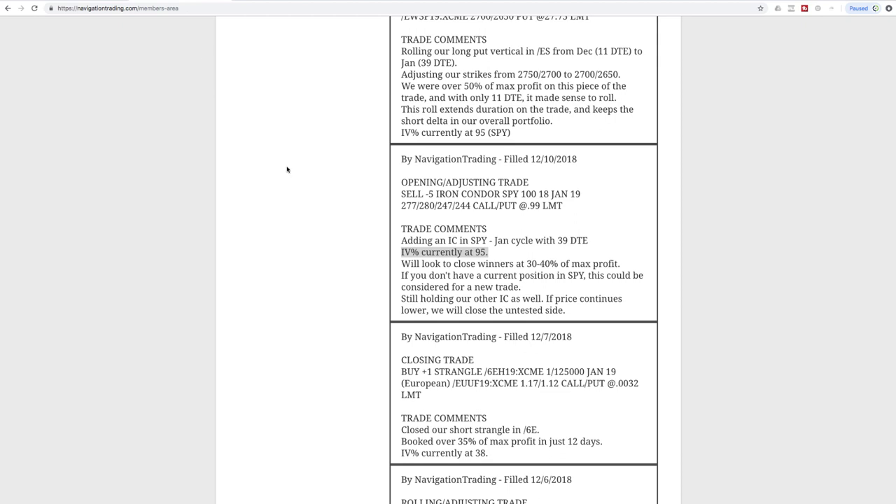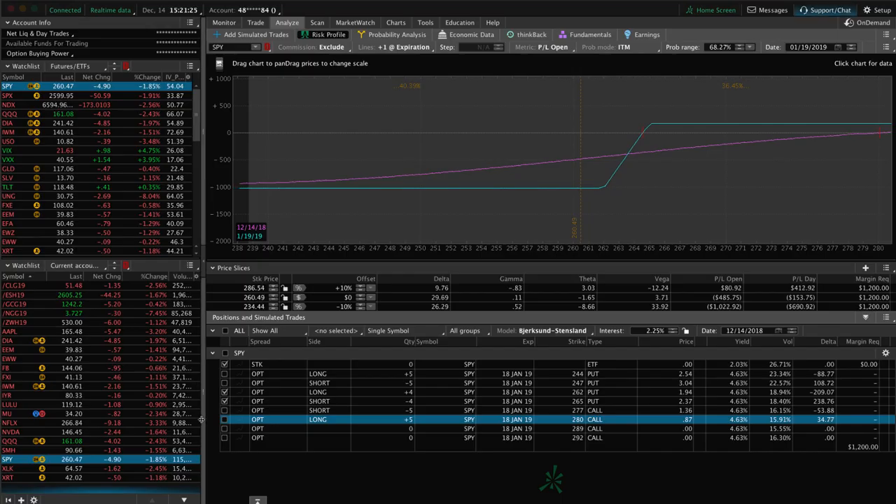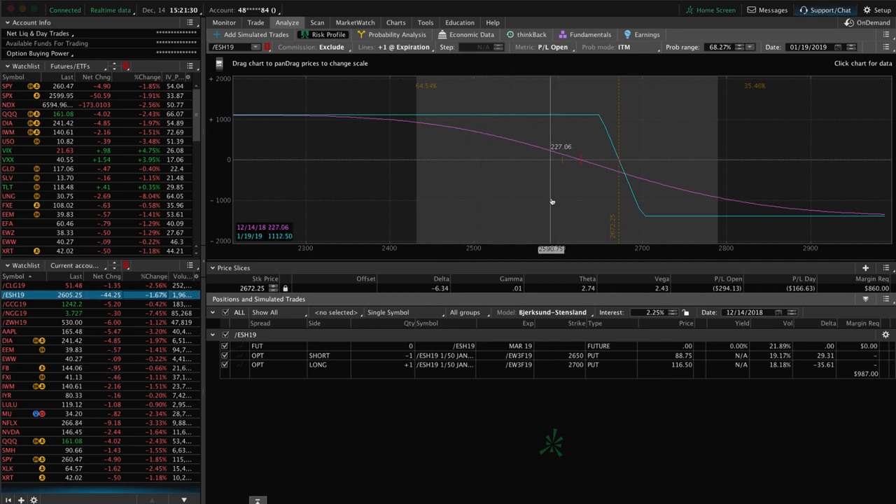Next trade was a rolling/adjusting trade in ES — the S&P 500 futures contract. We had a long put vertical that we've been rolling for short delta exposure, and we wanted to extend duration. We only had 11 days to expiration, so we rolled out to January at 39 days and adjusted our strikes a little bit closer to price as it moved down. We were over 50% of max profit on that piece at that time, so with 11 days it just made sense to roll. It's gone down even a little more since the roll, so we've got a little profit — just looking for more downside to benefit.